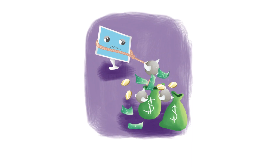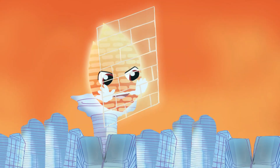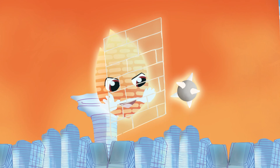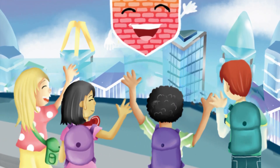Boys and girls, may you always beware of intruders that hide data for ransomware. But a firewall can block and stop outside intruders from harming data inside your computers.